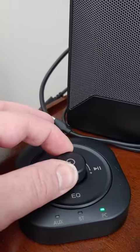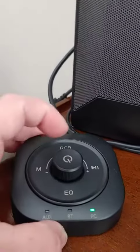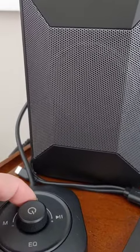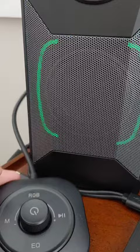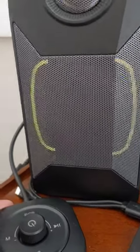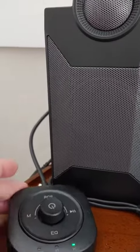I like that you can turn the volume down right on the unit, and you can also long-press the RGB button to get the lights on or to shut them off.